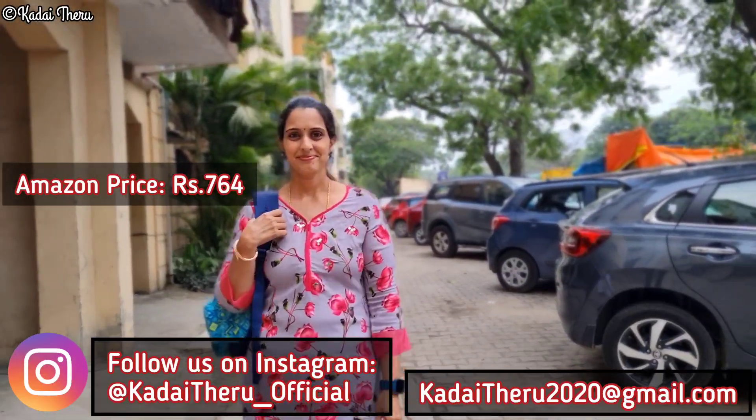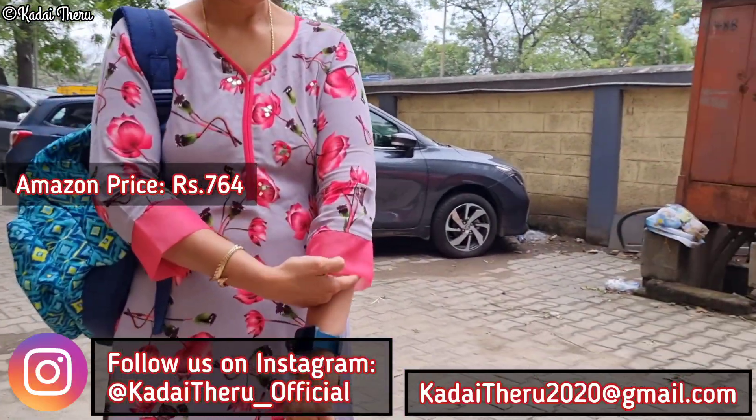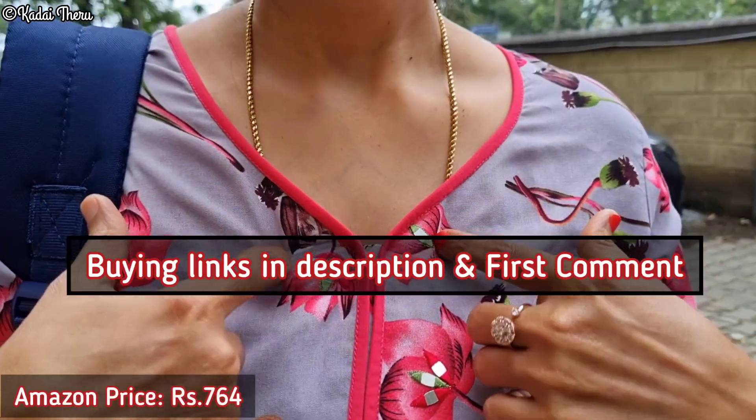Friends, we have recently purchased a few products that we will share with you. First, this is a super nero's gray floral print stripe. This sleeve is an end-net border, neckline, floral print.